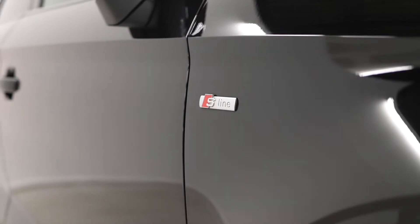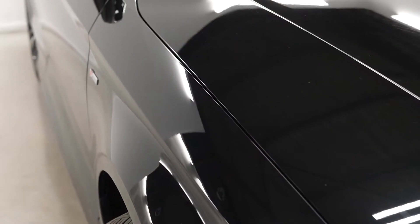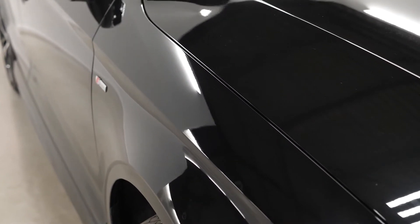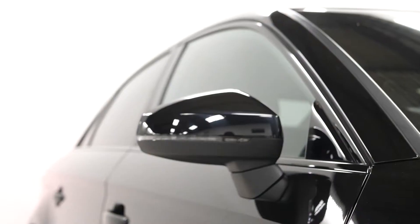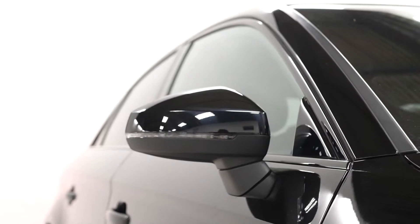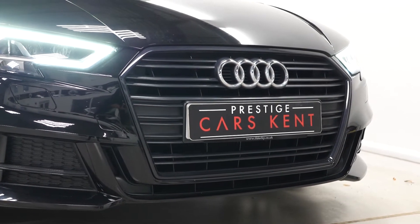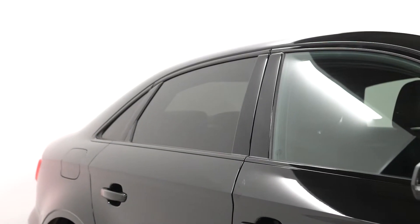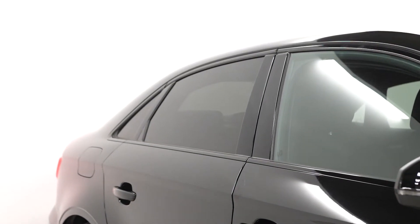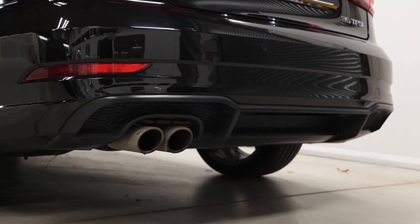Beginning with the exterior, this car is finished in the optional Mythos Black Metallic paintwork. The Black Edition model comes with the black styling package as a standard inclusion. This gets you some of your exterior trim which would otherwise be in matte silver finished in black. You can see the front grille, the bumper attachment, the trim down the side, your window surrounds. You have privacy glass as well as part of the same package, and the trim across the rear as well.